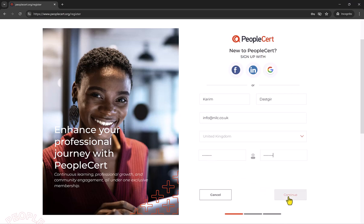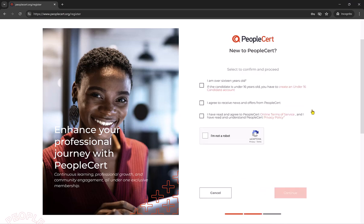Once you have done that, click continue. As it is the first time I am logging in, I just need to confirm these terms and conditions and complete this on-screen exercise quickly to confirm that I am not a robot.